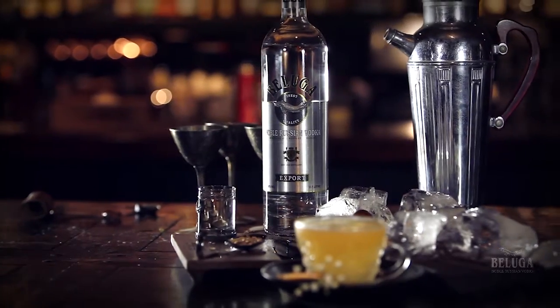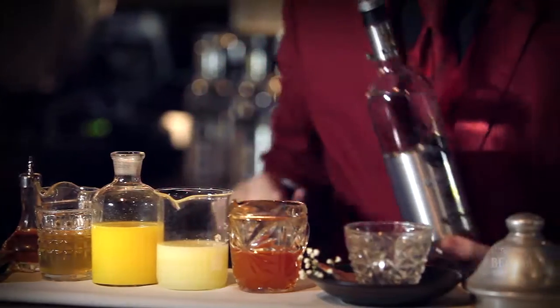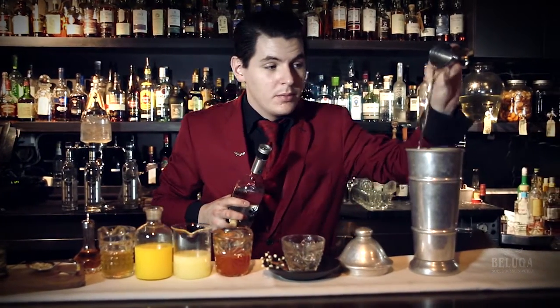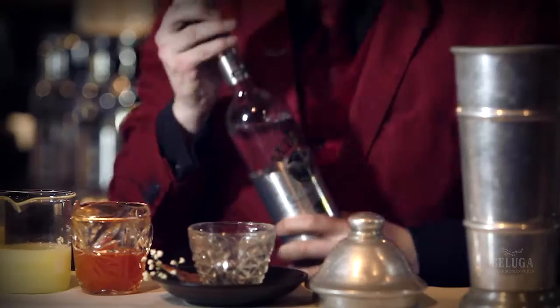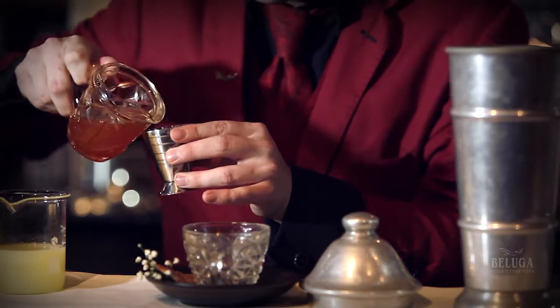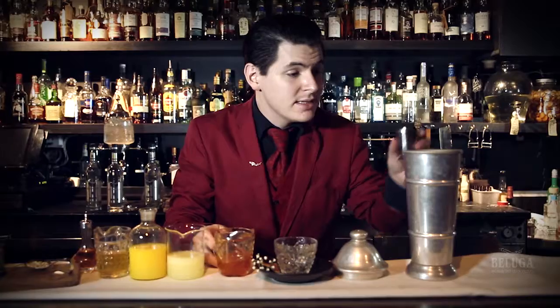The Sgt Pepper cocktail. We're going to start with 45ml of our Beluga Noble Vodka, all into our lovely Art Deco shaker. Next up, 15ml of our red pepper jelly — a lovely bit of spice and savoury element.